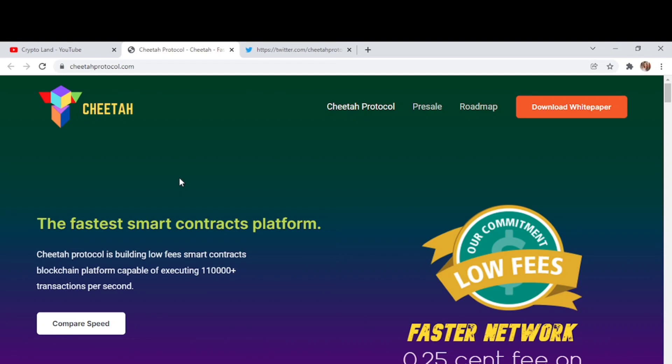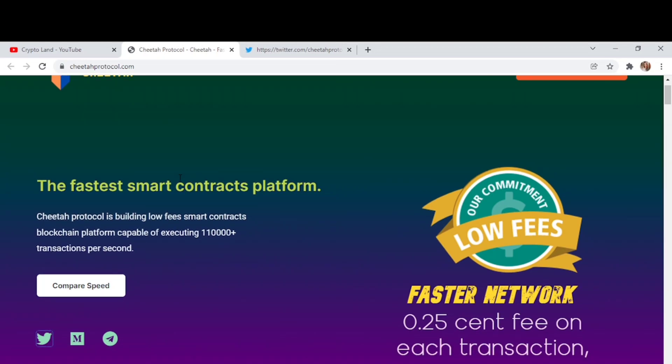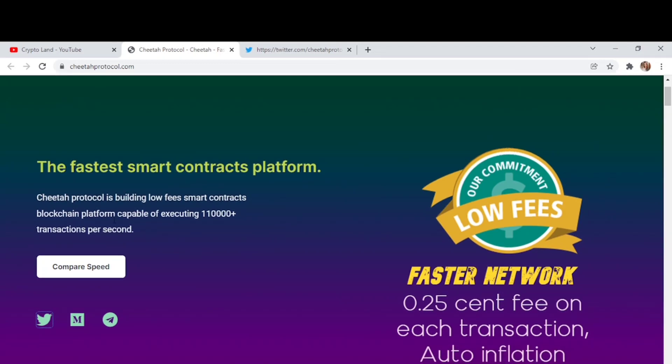Today's project is Cheetah — the fastest smart contract platform. Cheetah Protocol is building a low-fee smart contracts blockchain platform capable of executing one million ten thousand plus transactions per second. They also have a comparison showing their speed versus other networks like Ethereum, and they have social channels you can follow, including a Telegram community.